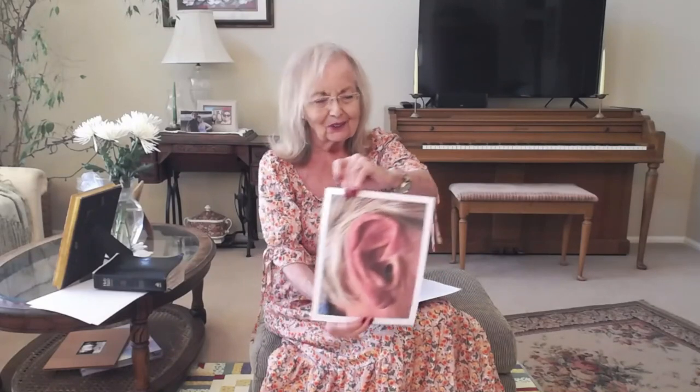Today we're going to talk about something that is on each side of our heads. Can you think of what's on each side of your head? Can you guess? That's right, Aurora — it's an ear! This is an ear and it happens to be somebody we know. Can you guess whose ear that is? It's the pastor's ear.